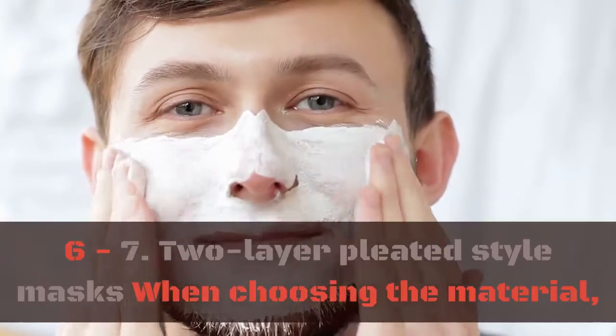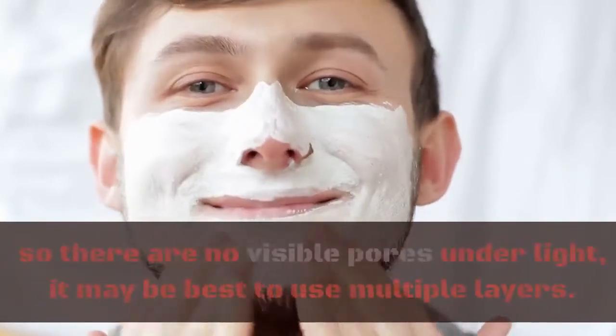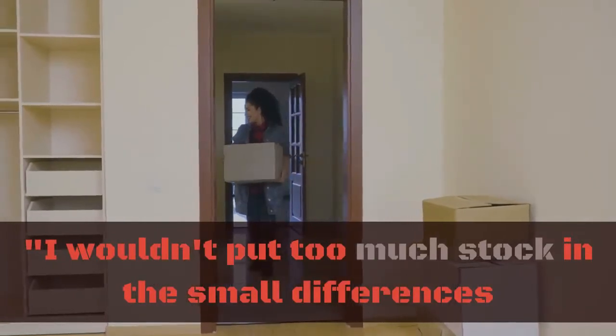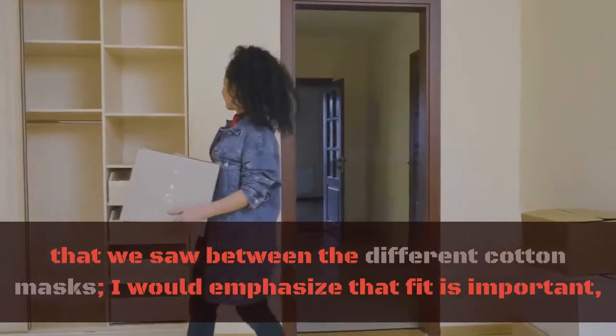6-7. Two-layer pleated style masks. When choosing the material, make sure the cotton is woven at a high density so there are no visible pores under light — it may be best to use multiple layers. As one researcher noted, "I wouldn't put too much stock in the small differences between the different cotton masks; I would emphasize that fit is important."